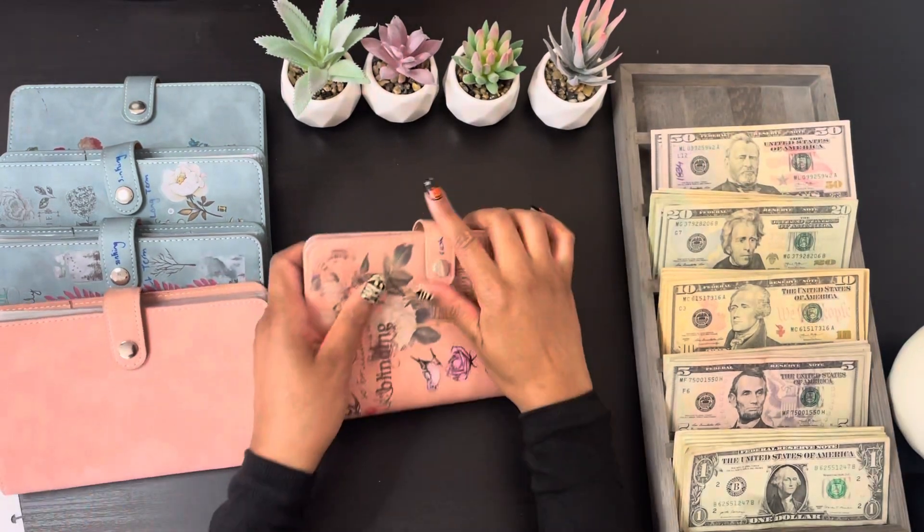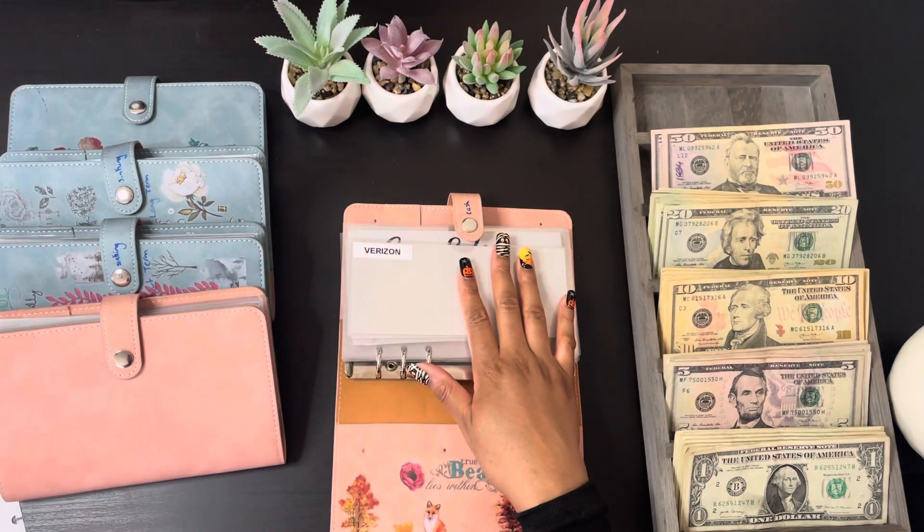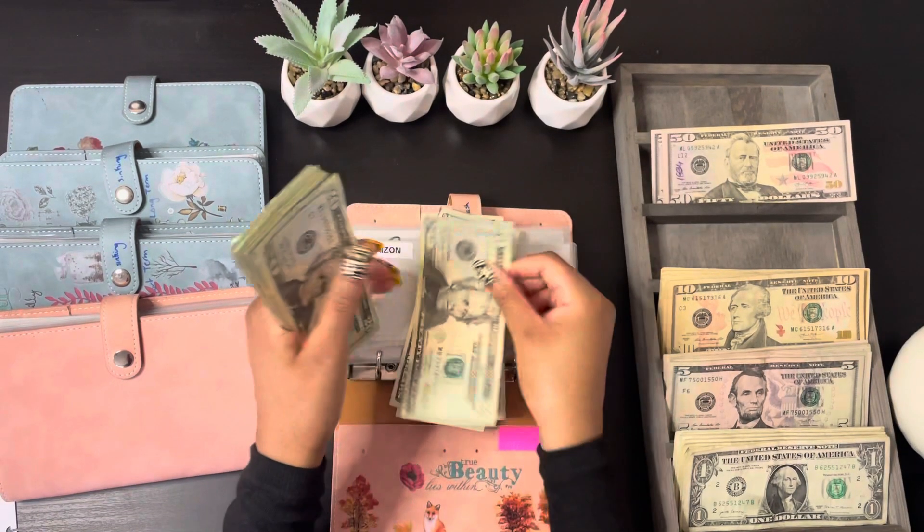First I'm going to start off with my bills and my cash envelopes. For Verizon it's getting $80, and that's $20, $40, $60, $80.